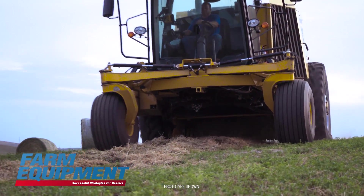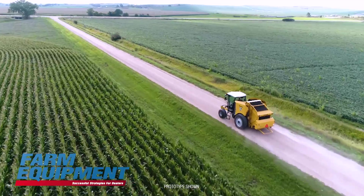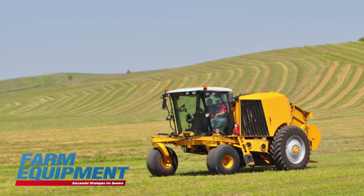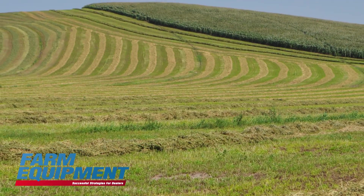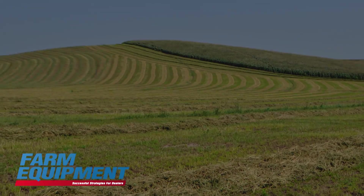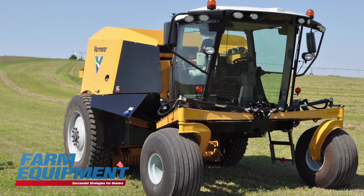As we think about the persona or primary customer, our target is initially the custom operator who may have two, three, or four machines. They tell us they struggle getting qualified labor to run that many machines, and they struggle getting all their customers' hay done in a short window. High productivity and efficiency are critical to them, and being in the business, they'll appreciate the additional technology and extra features on this machine.